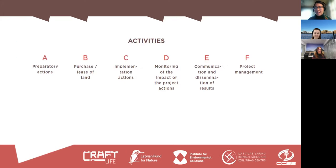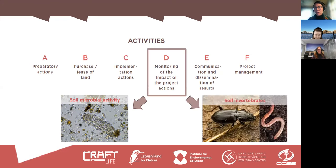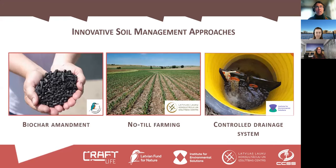This is a typical LIFE project, so the activities are very similar to other LIFE projects. Today I will focus on results from monitoring. One monitoring was about soil microbial activity, another was about soil invertebrates — particularly ground beetles and earthworms. We also collected greenhouse gas measurements and soil agrochemical data, but I will focus only on soil microbiology and invertebrates today.